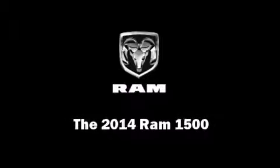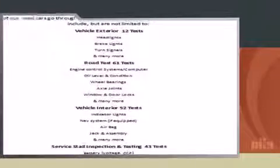Discerning drivers will appreciate the 2014 Ram 1500. This four-door, six-passenger truck will allow you to take command of the road with confidence.